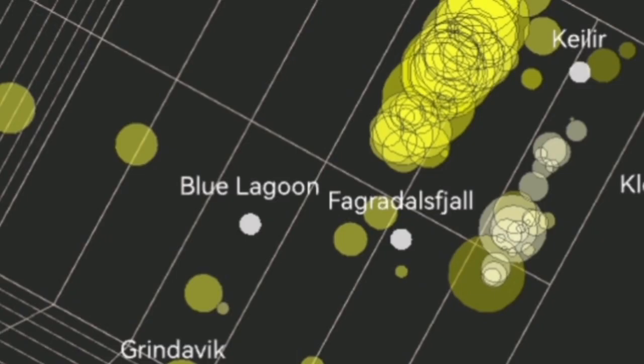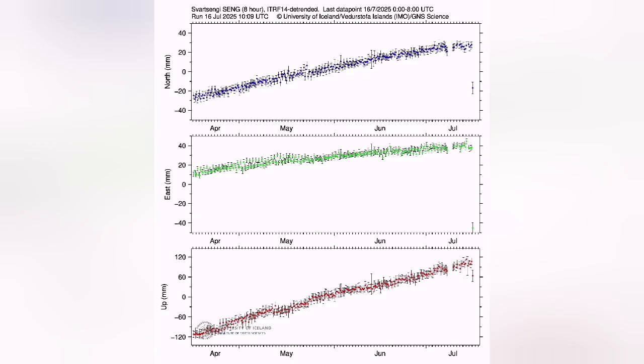The earthquake swarm created the vibrations needed to move the magma, which is a non-Newtonian fluid, allowing it to flow toward the surface. The flow of magma caused the land to drop — we had a huge amount of land rise before that, and then it dropped.